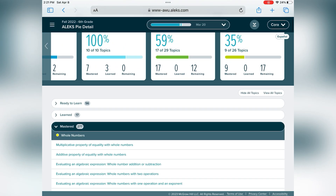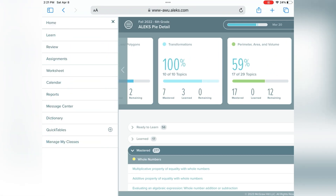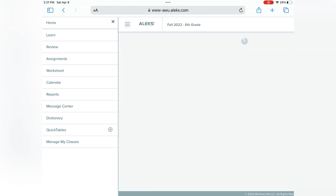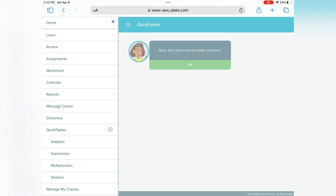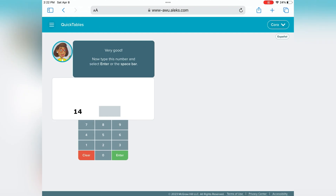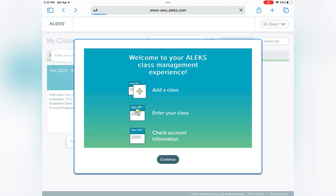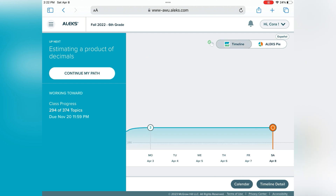This is kind of a spiral approach but also a mastery approach — they do progress checks with extra testing, which I appreciate. There's quick tables, a dictionary, and a message center. We haven't had to contact customer service yet. You can also manage your class. This is showing all the extras available in the dictionary. On her pie chart I can also see a timeline of what she has worked on throughout the week.